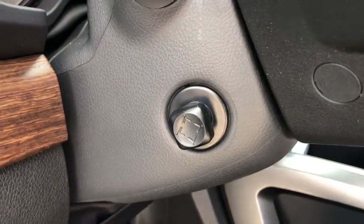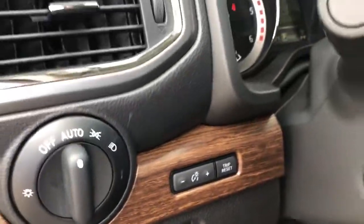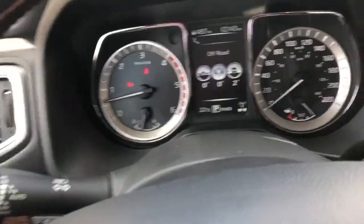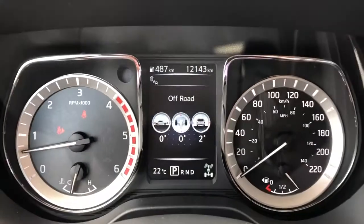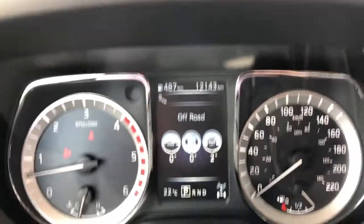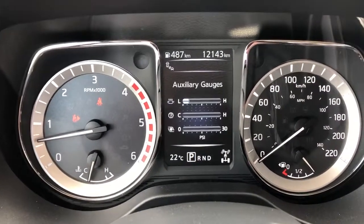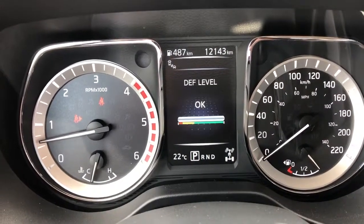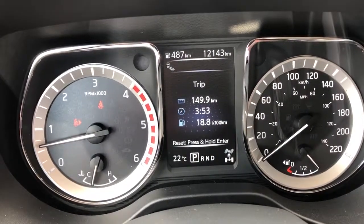Power tilt and telescope steering column. There's your fog lights and automatic headlamps. Automatic rain-sensing wipers as well. Your tow haul mode. Here you've got your angle of descent, angle of approach, and your pitch. All your gauges, and your depth level.